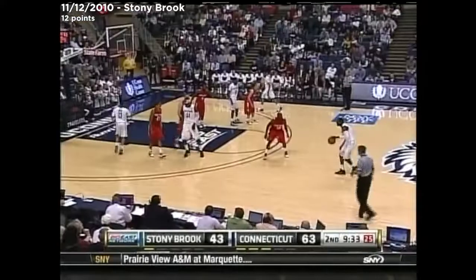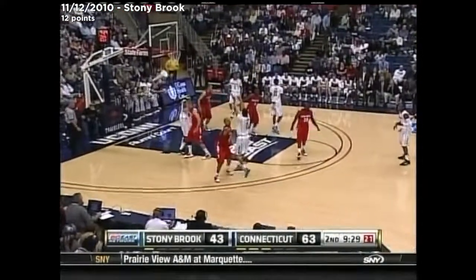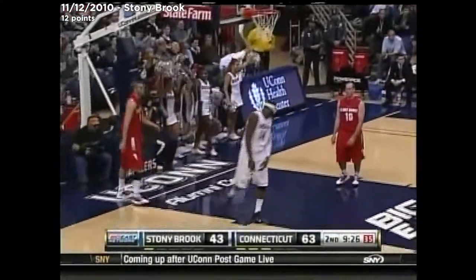Napier hitting the left side three. For Stony Brook, the number two choice, just behind Boston University. Napier knocking down the three.